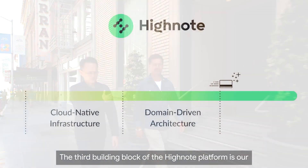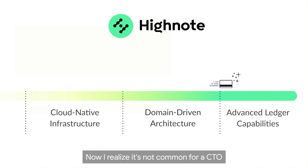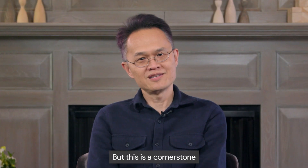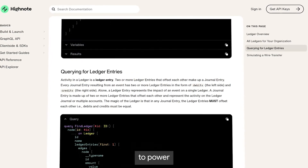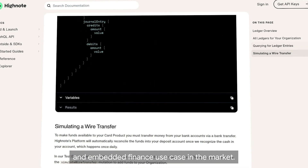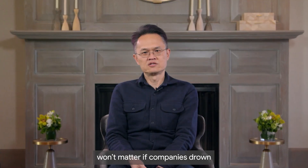The third building block of the Hynode platform is our advanced ledger capabilities. I realize it's not common for a CTO to talk about the importance of financial rigor — you heard it from the CFO — but this is the cornerstone of our platform. We've built the most rigorous, flexible ledger in the world, because that's what it takes to power every conceivable payments and embedded finance use case in the market. At the end of the day, all of the cool technology won't matter if companies drown in the transaction reconciliation process.